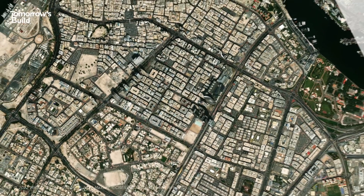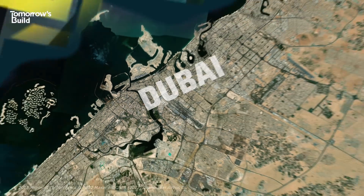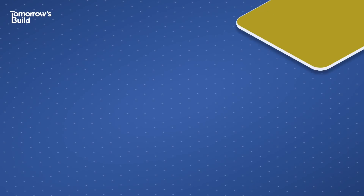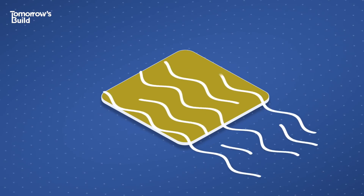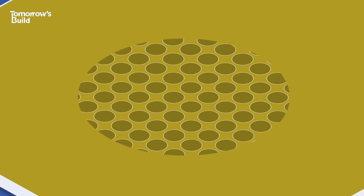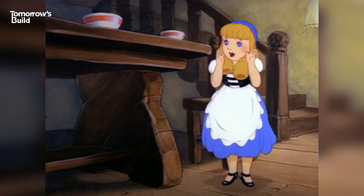That's why in 2014, despite being surrounded by the stuff, Dubai imported nearly half a billion dollars' worth of sand to feed its construction boom. Desert sand is formed by the wind, creating tiny smooth particles, whereas the sand found on riverbeds and coastlines is ground down by water, producing a coarser grain which is perfect for construction.